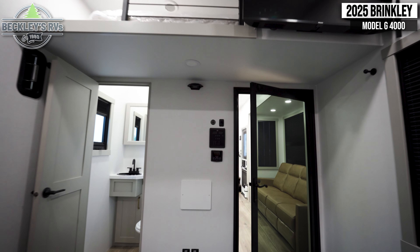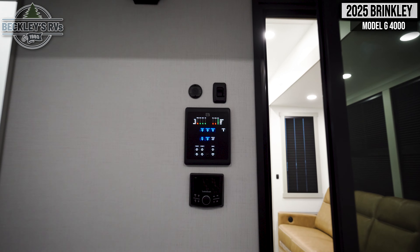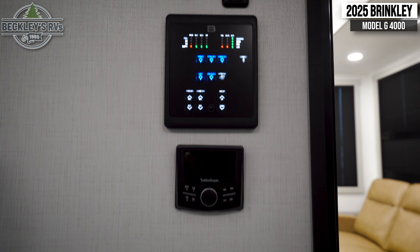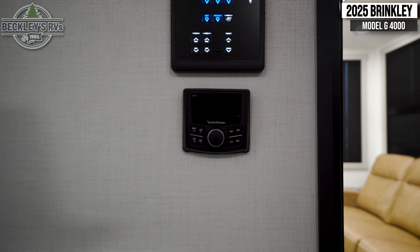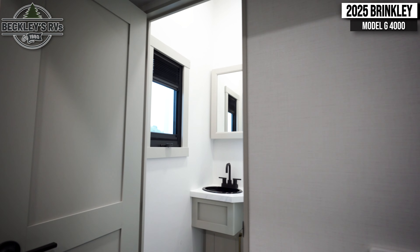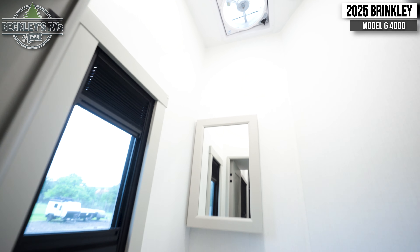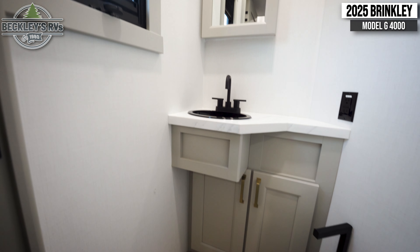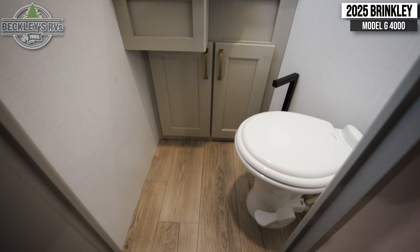Beneath that, you'll find a control panel for your lights and other miscellaneous coach functions, as well as a control panel for your master bedroom.